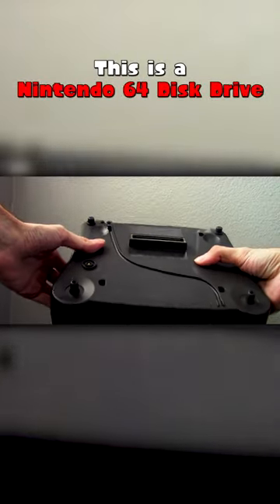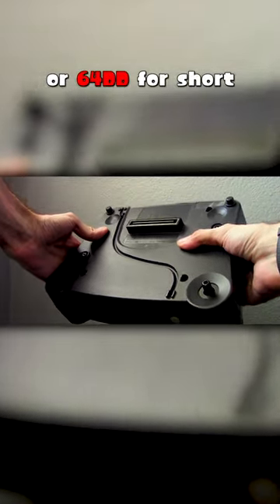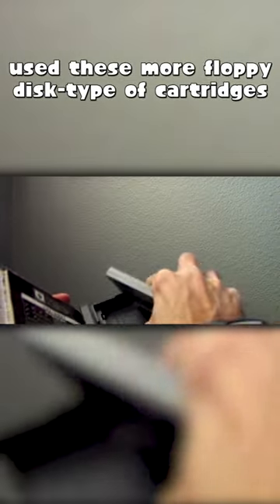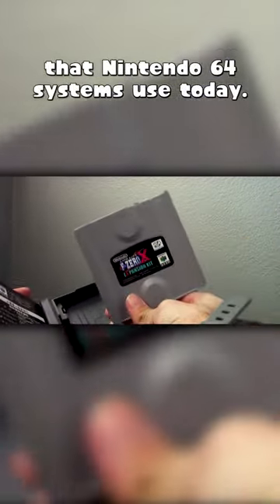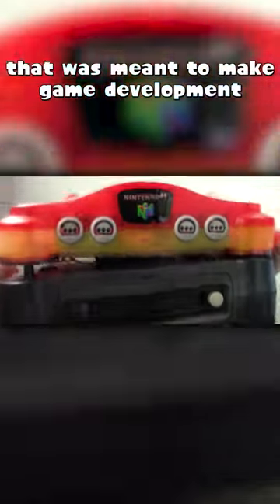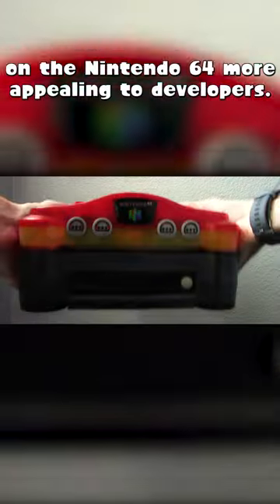This is a Nintendo 64 Disk Drive, or 64DD for short. It was an expansion to the Nintendo 64 that would have used these more floppy disk type of cartridges rather than the bulkier cartridges that Nintendo 64 systems use today. It was an experimental piece of hardware that was meant to make game development on the Nintendo 64 more appealing to developers.